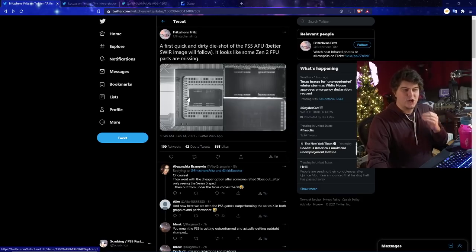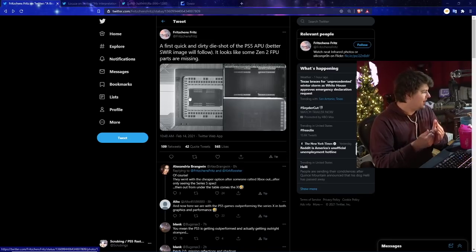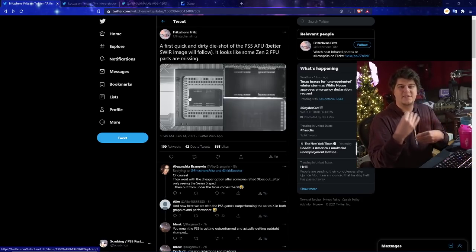They actually noticed that the Zen 2 FPU parts appear to be missing, which basically means the console does not have an infinity cache. There's also no L3 mixed in, which a lot of people were expecting from AMD-based hardware. However, the Xbox Series X also does not have that either.